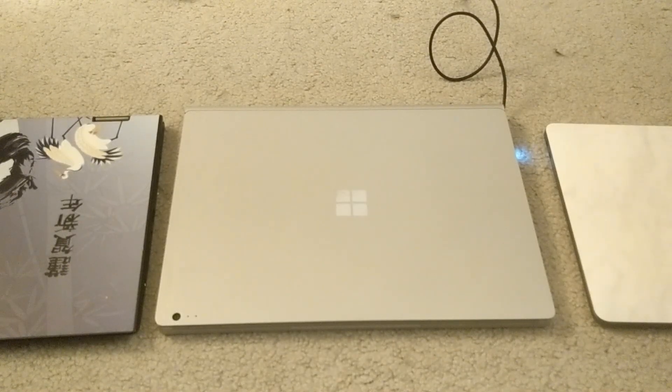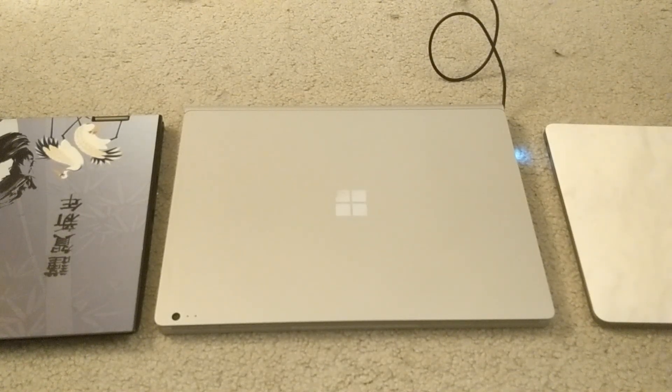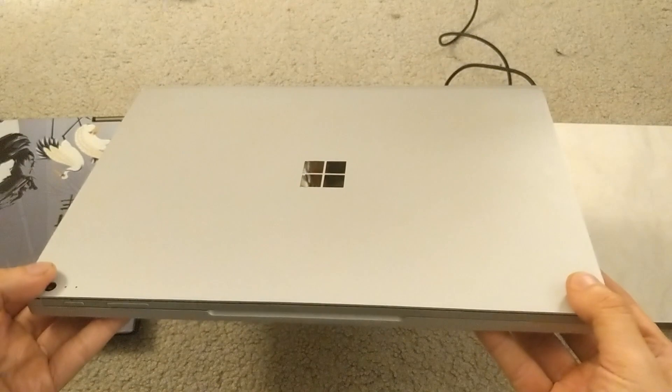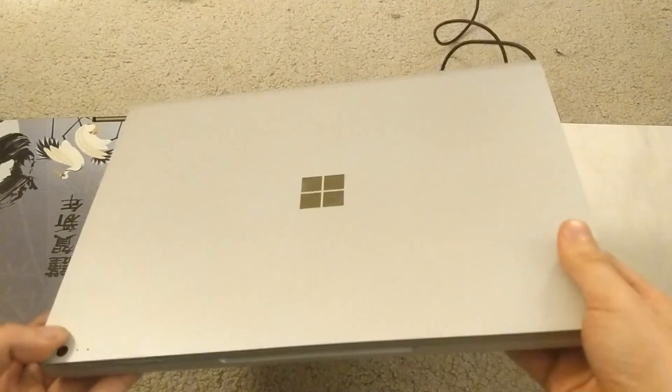Hey guys, how's it going? Today we're going to look at two different devices. The first device we're looking at is the Microsoft Surface Book. This is the original Microsoft Surface Book, not the Surface Book 2, which came out quite recently.